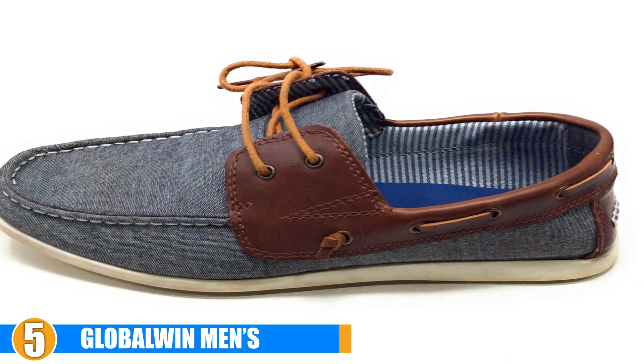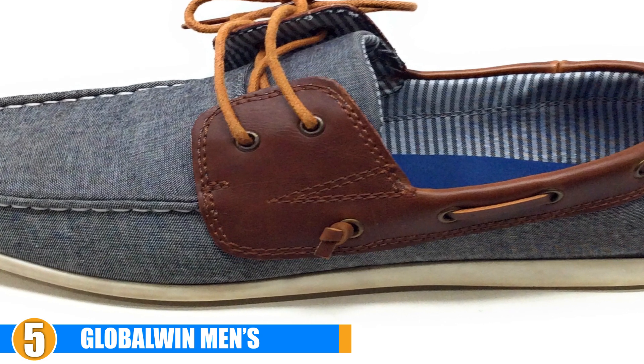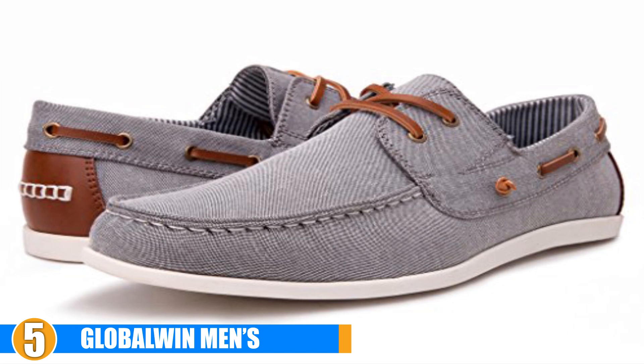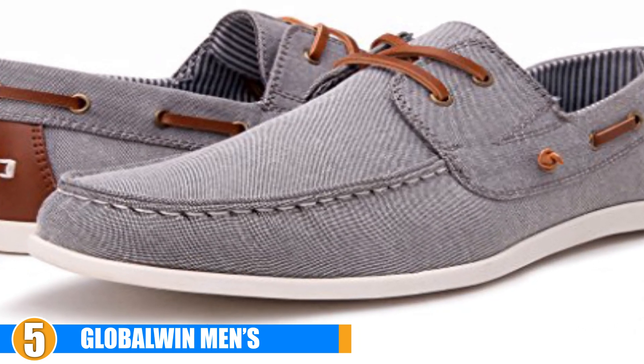If you are a gent who looks for angular lines, you'll be happy to know that this pair elongates your feet, giving you a slightly taller appearance. Every little bit helps, right? Wear these with an amazing v-neck shirt and you are ready for a boat adventure.